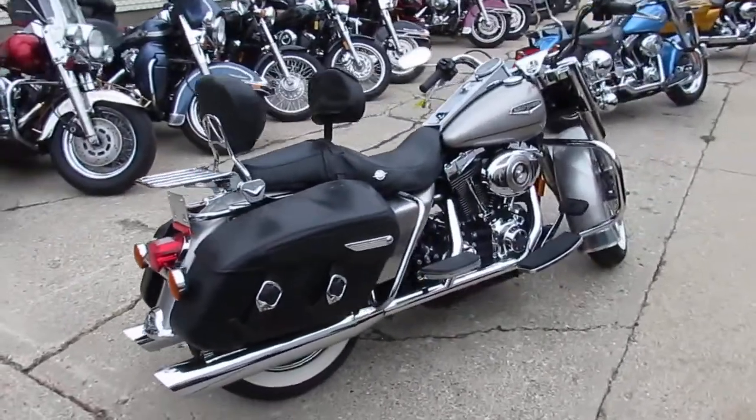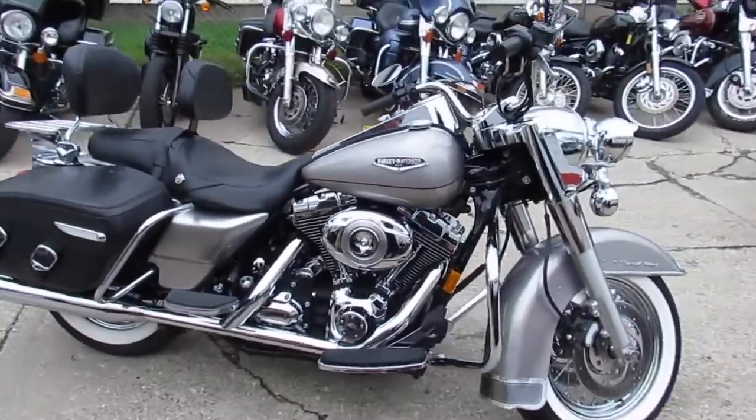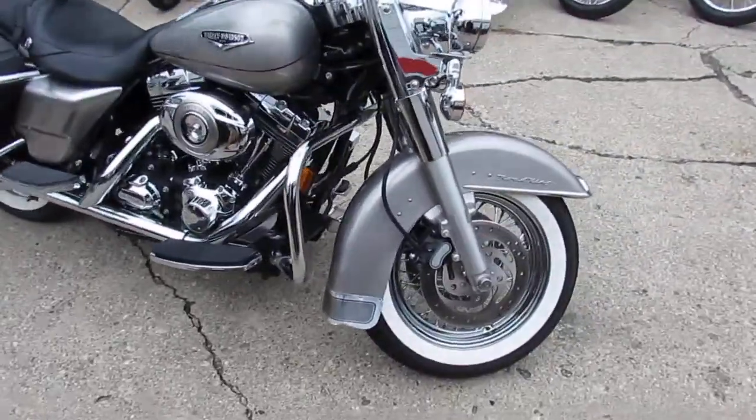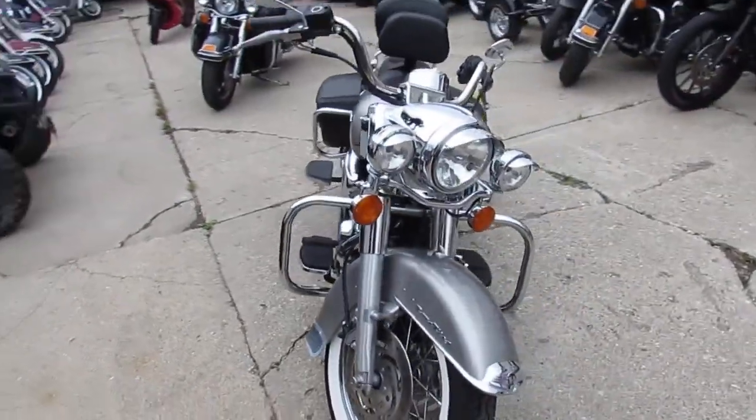The one we're doing a video on right now is a 2007 Harley Davidson Road King, loaded up with all the extras. It's got the Vance and Hines exhaust, dual backrest, quick detach luggage rack, and whitewall tires with chrome lace wheels.